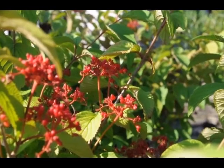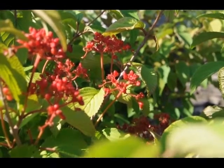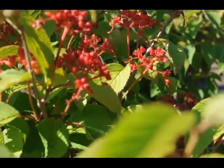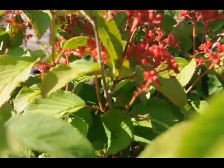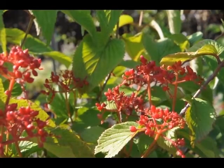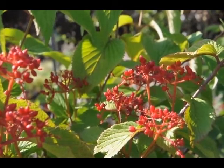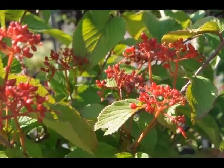A truly breathtaking shrub when in bloom, clothed in snowy white flowers in a pinwheel arrangement held atop the branches in spring as if covered in snow. Attractive horizontal branching and good fall color makes a fantastic specimen shrub.